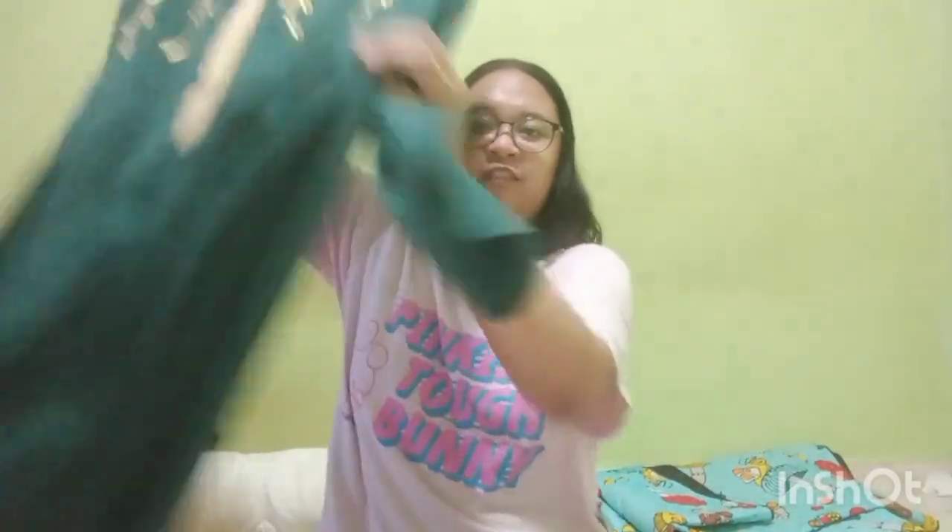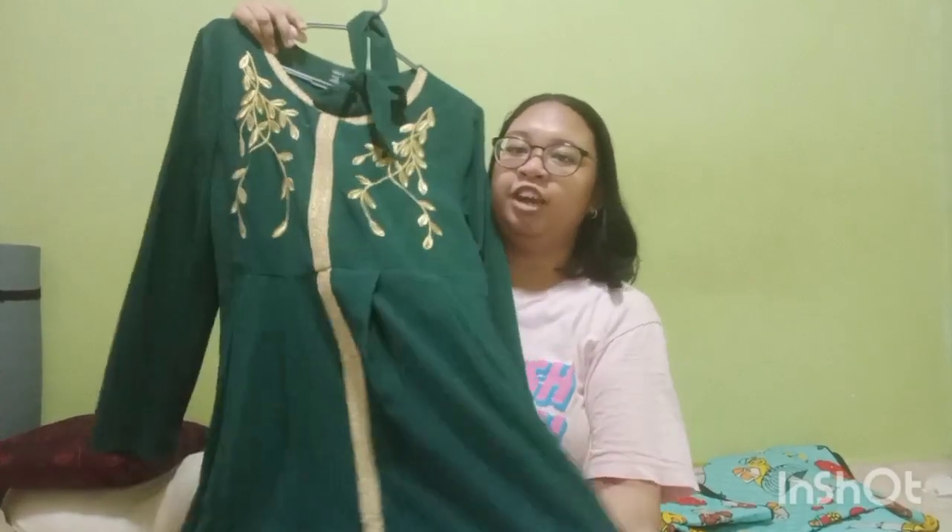The next item — so from the previous video I bought a kaftan for baju raya this year, but then my mom already bought two clothes from Shein as well, also kaftans. The green one I had bought previously was too big for me, so I ended up giving it to my sister who wears large.